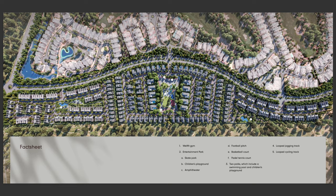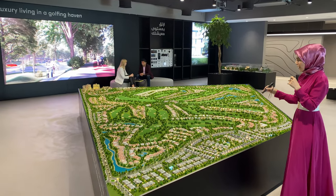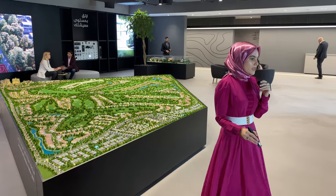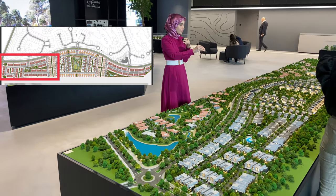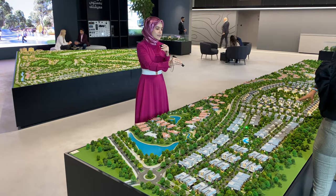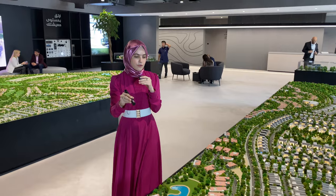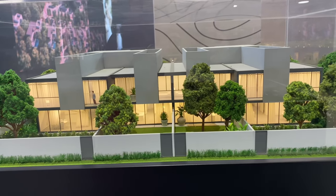Jewry Hills consists of three phases. You have phase one, phase two, and phase three. Let's move to the bigger model here. Phase one runs from here up to here and consists of three and four bedroom townhouses, as well as five bedroom standalone villas. The three bedrooms are the middle units and the four bedrooms are the corner units.